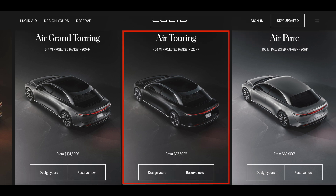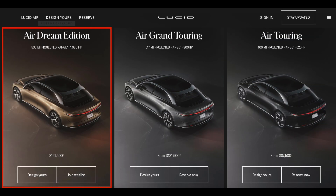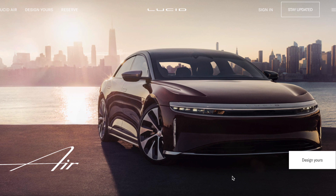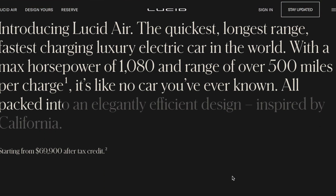The Air Touring starts at $87,500 and also gets 406 miles of range. The Air Grand Touring is much more expensive, starting at $131,500, and gets 517 miles of range. The Air Dream Edition is their most expensive model, starting at $161,500 and gets 503 miles of range. Reservations on the Dream Edition have closed so only three trims are available to reserve from their website.